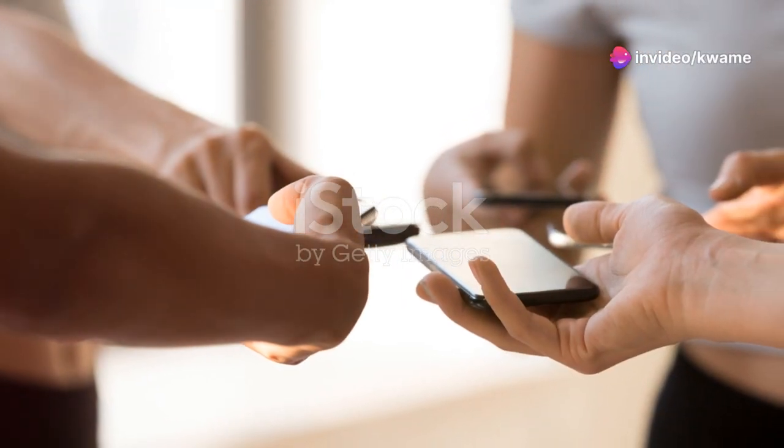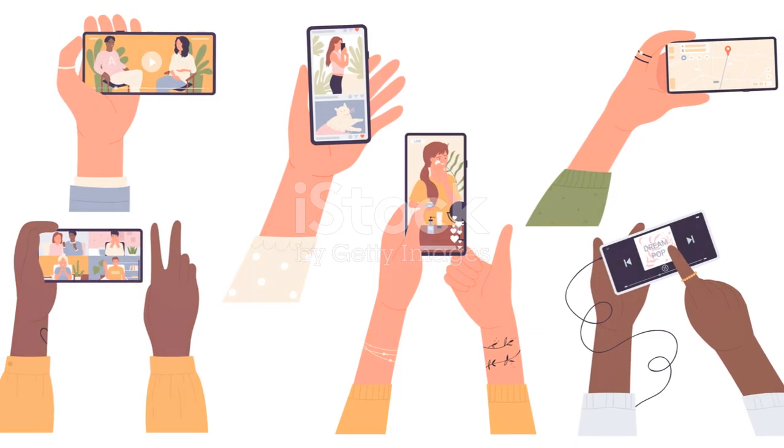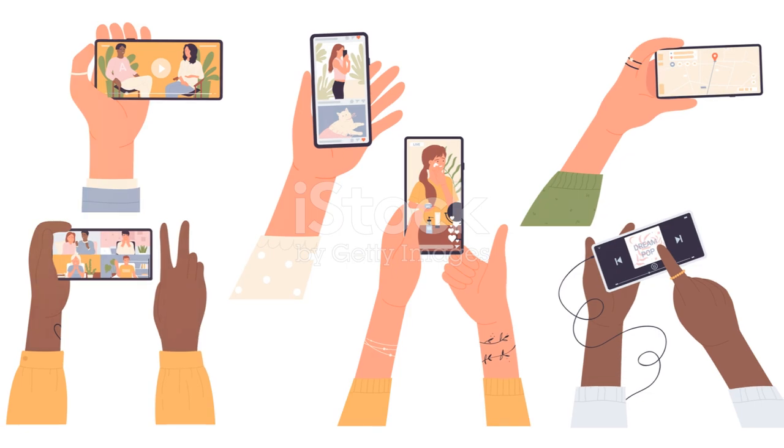Drop your thoughts in the comments below and let me know which TV you think reigns supreme. And if you've got any of these models, I'd love to hear your experiences too. Until next time, keep enjoying your tech and stay tuned for more insights just like this.